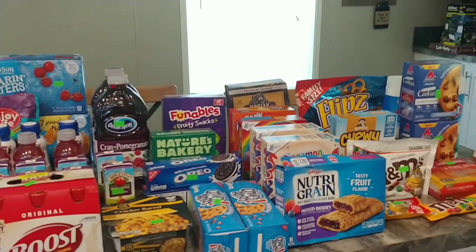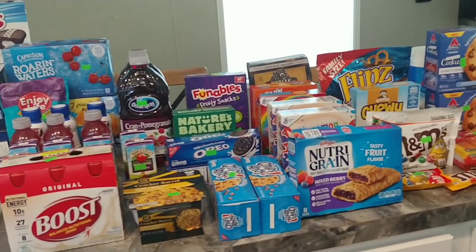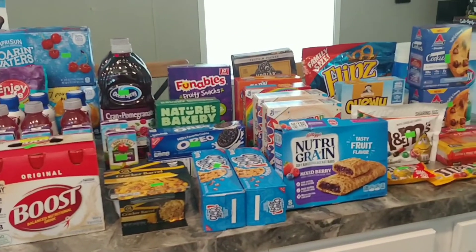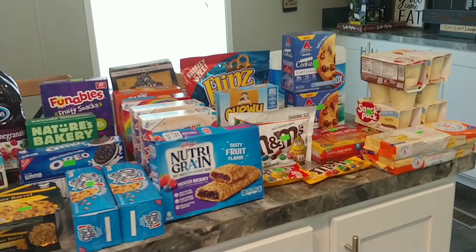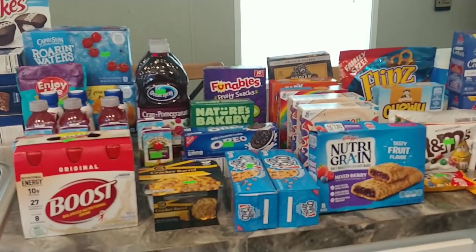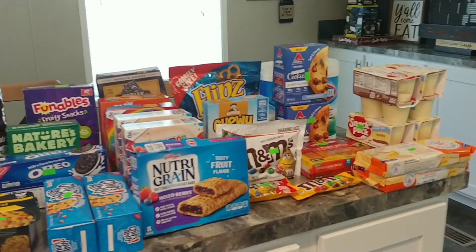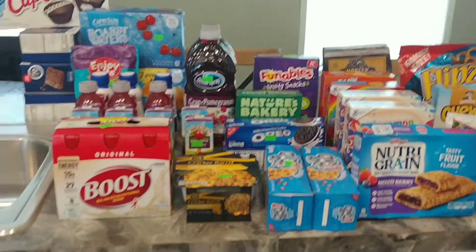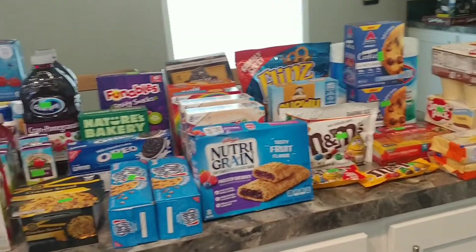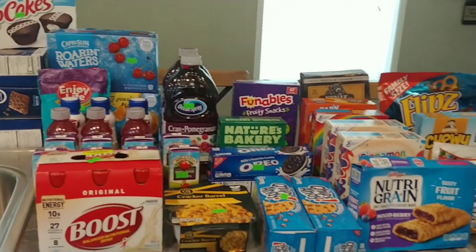Hello everyone, today I have a haul from the Amish scratch and dent store. I went in there wanting to get snacks — that was my main goal, to fill up the snack cupboard and just see what else I could find. They do not have a refrigerated or cold section; it's just all canned, boxed pantry goods and drinks. But this is what I got — I absolutely love this store. I got all of this, 52 items, and I only spent $40.